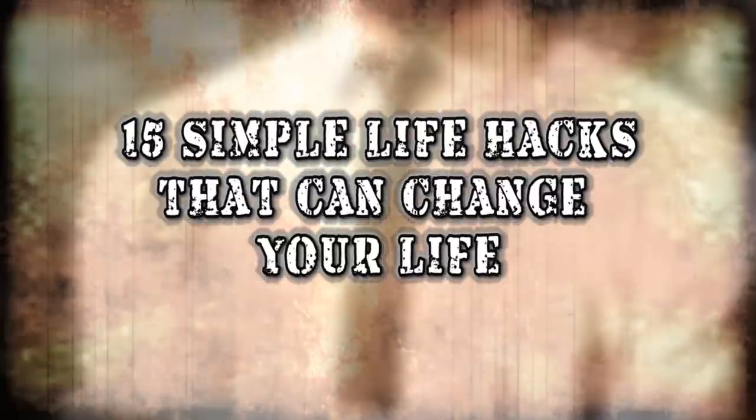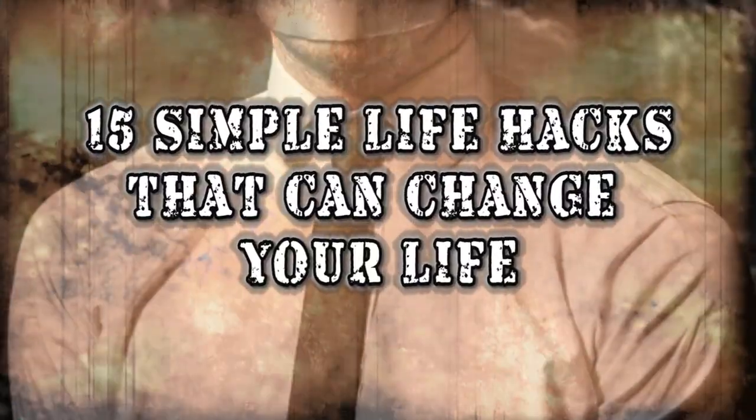Life can certainly be difficult sometimes, and we just need a few ways to make it easier for us. From how to get a good fire going with household items, to slicing up that ice cream, here are 15 simple life hacks that can change your life.